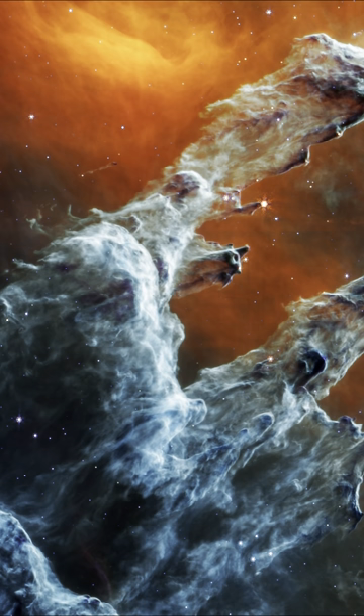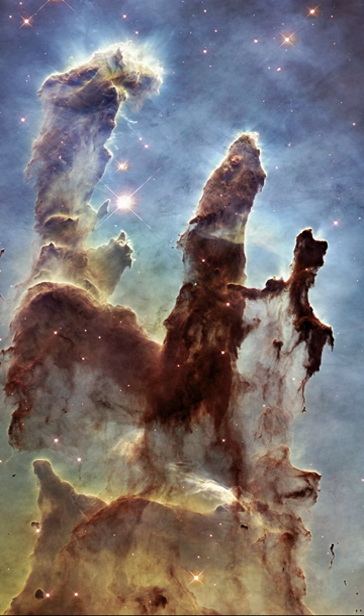They were formed through a process of stellar evolution, as the massive stars within the nebula expelled their outer layers, which then collapsed and formed new stars.